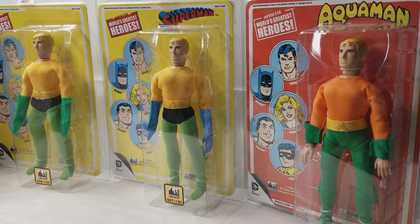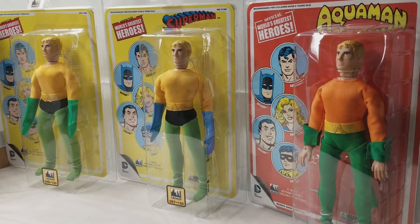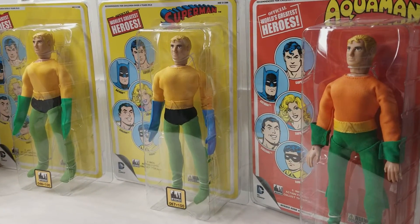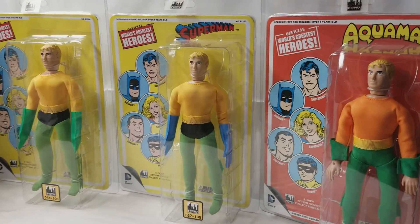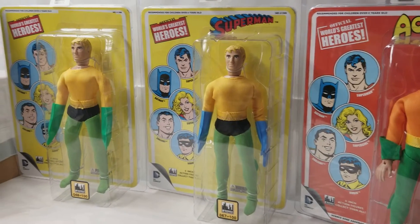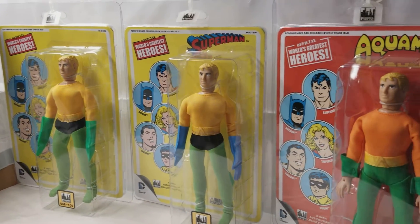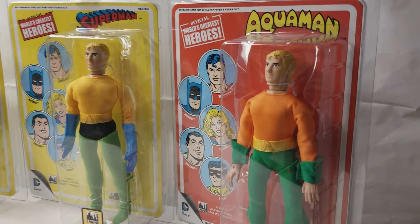What's up MEGO fans? Welcome back to the MIB Master Museum. I'll be your curator today, and we have another cool exhibit for you here. We will be doing a tour of our Aquaman exhibit.